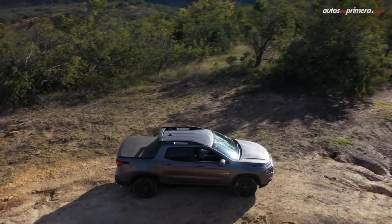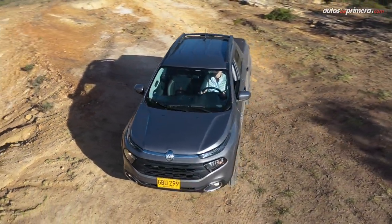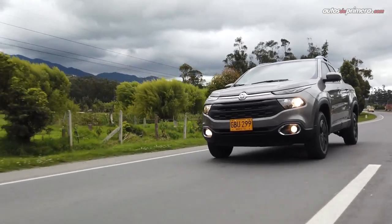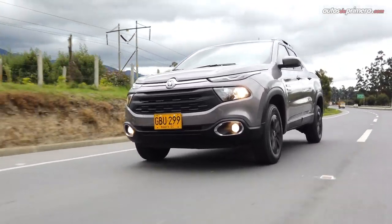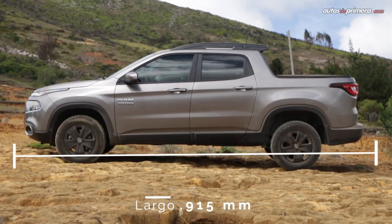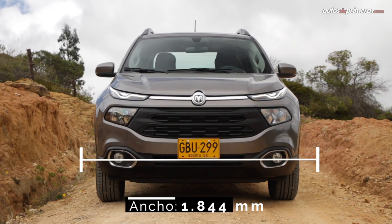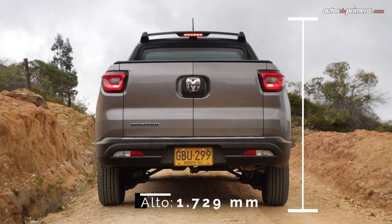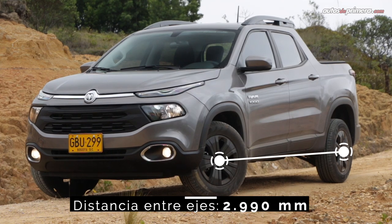Producida en la planta de Goiana, Pernambuco, en Brasil, la Ram 1000 está construida sobre la plataforma global Small White y comparte varios componentes con otros modelos de FSA, como la Jeep Compass o Renegade. Esta pick-up mide 4.91 metros de largo, 1.84 metros de ancho y 1.72 metros de alto, con una distancia entre ejes de 2.99 metros.